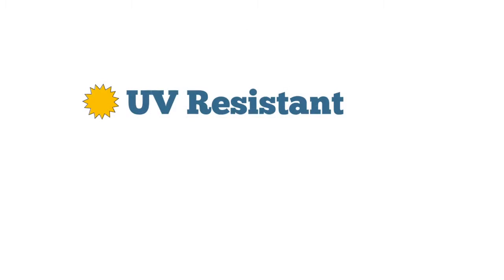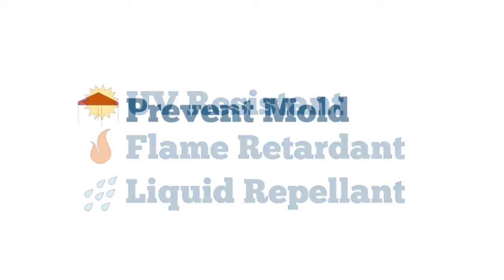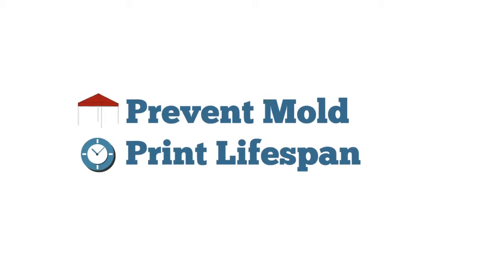With high-grade canopy fabrics, you'll want to find out: is it UV resistant, flame retardant, or liquid repellent? Has it been treated to prevent mold? And how long are the prints guaranteed for? You can always request swatches and spec sheets to ensure the fabric meets your standards.